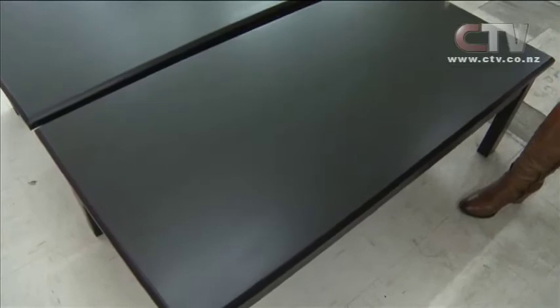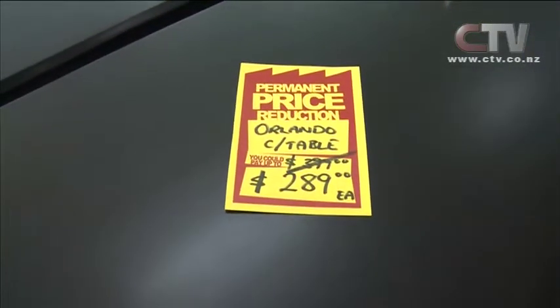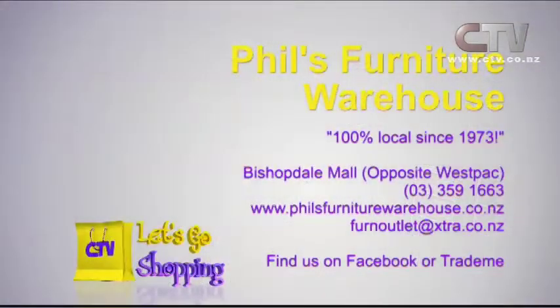How much would you expect to pay for a coffee table like this? Look - a permanent price reduction. The Orlando coffee table, $399 down to $289. The store's packed full of bargains - come down and have a really good look. It's open seven days a week at Bishopdale Village Mall. Phil's Furniture Warehouse, 100% local since 1973, in the Bishopdale Mall right opposite the Westpac Bank, open seven days a week.